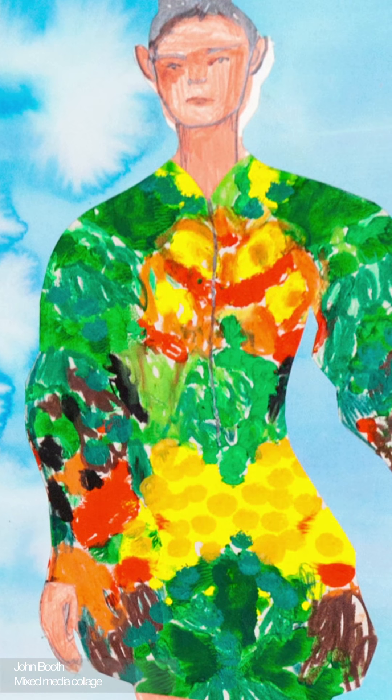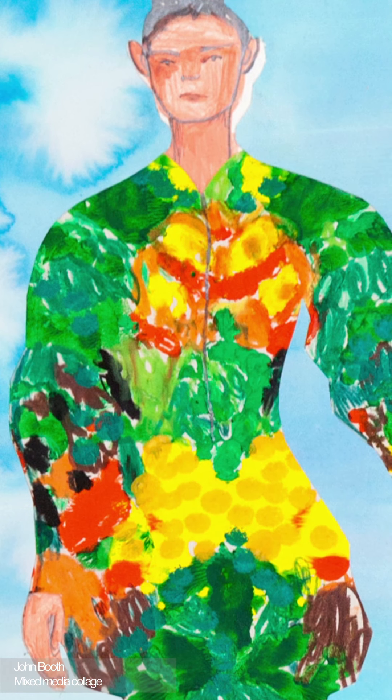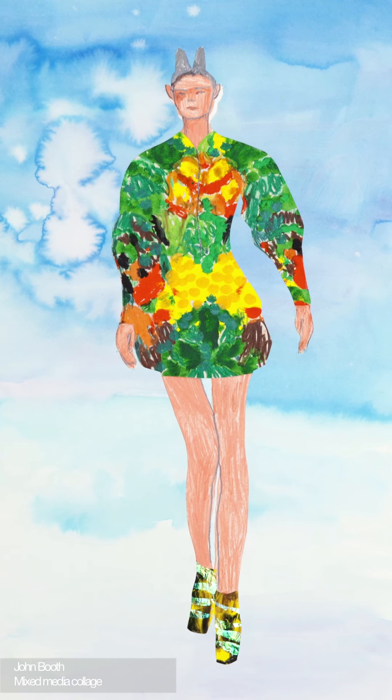John Booth tackled McQueen's final collection, Plato's Atlantis, in a celebratory and brightly coloured collage. The design again predicts a body-morphic ideal where man and nature live in a mutually beneficial harmony.